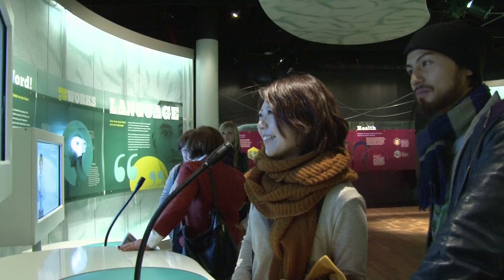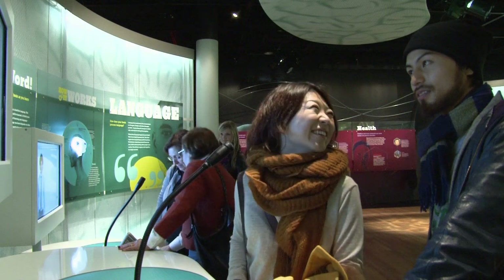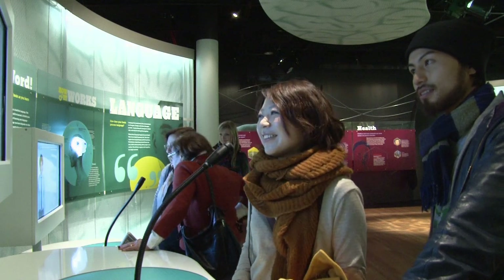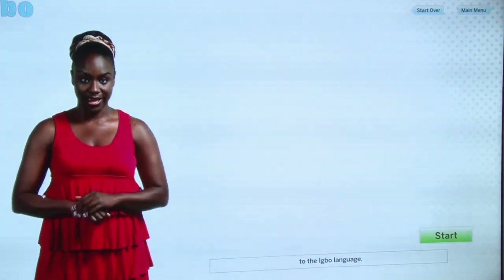One of the exhibits that we've developed to get the idea of language across is an exhibit that the visitor interacts with by speaking into a microphone, in different languages. My name is Cullors, and I'm here to introduce you to the Igbo language.